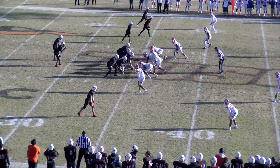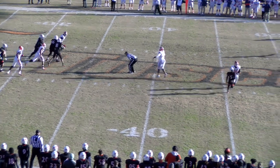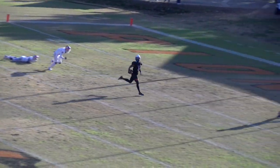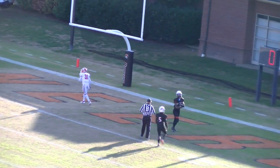Simmons facing third down and 17. Blitz steps up, lets it go deep — got a man out there. Derek Wright fighting for it, juggling it, tipping it to himself. He's caught it at the 10 and he's going to walk into the end zone. Touchdown Pioneers — touchdown Derek Wright.